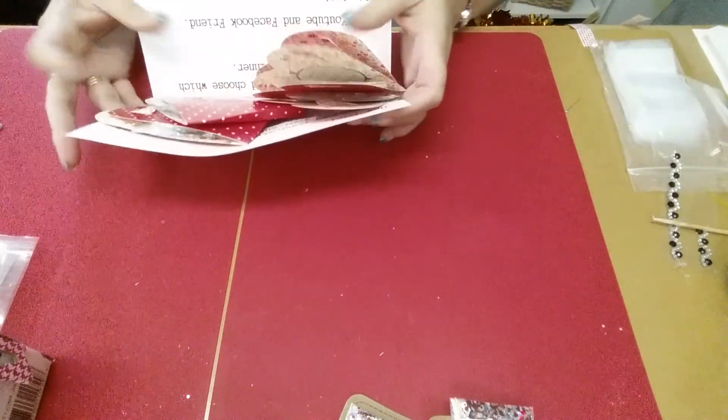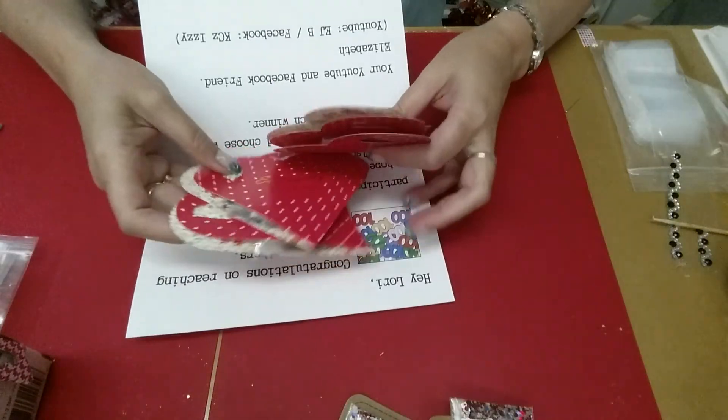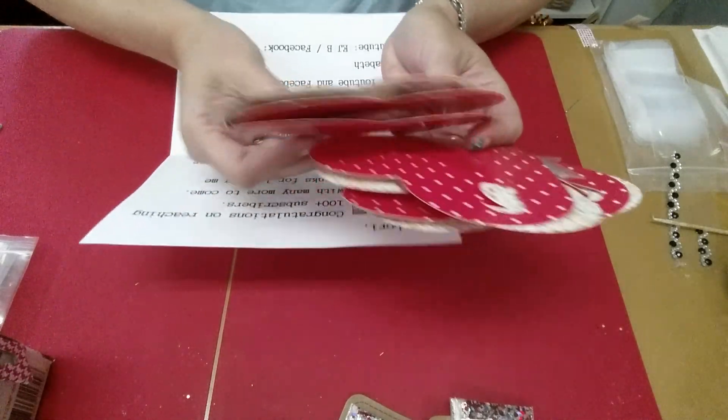This one came with no return address. Look at this — aren't those pretty?